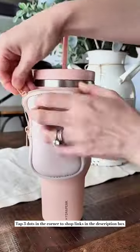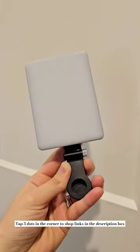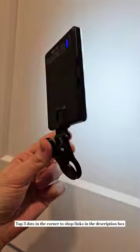Next is the viral foot peeling spray — this stuff works amazingly on any calloused area and makes your skin feel baby soft. And lastly, this clip-on selfie light has three different light modes and 10 different brightness levels, and is the perfect size to keep with you at all times.